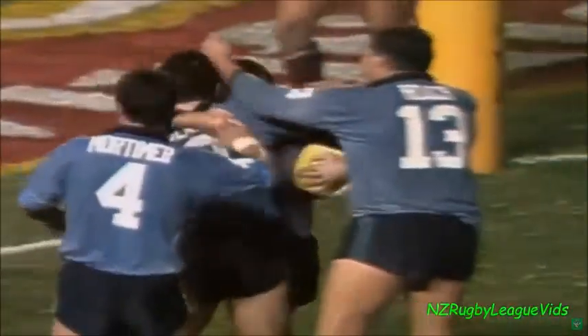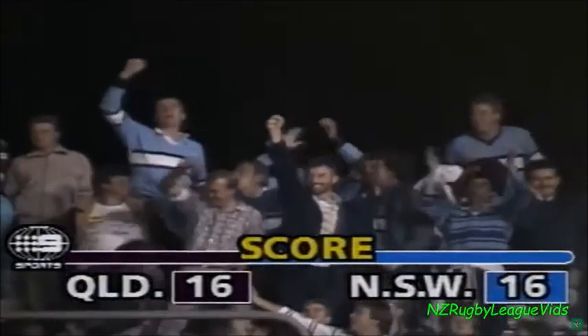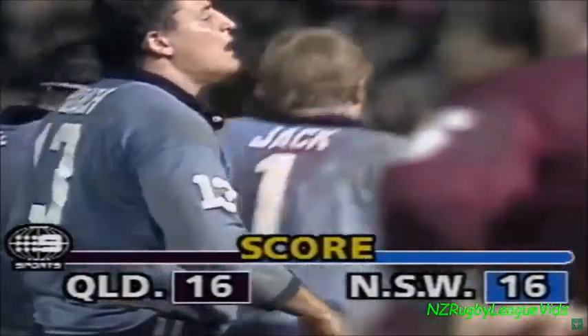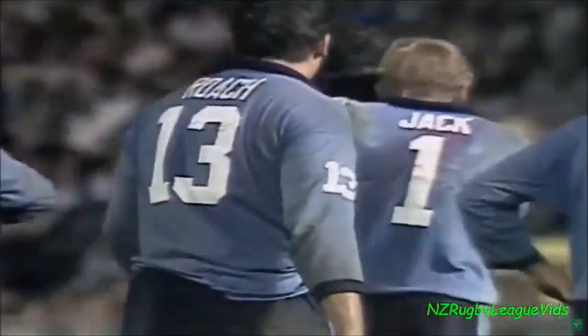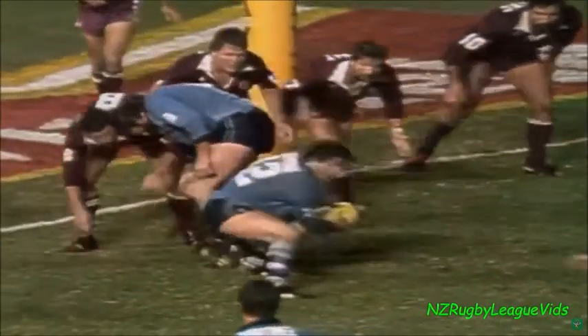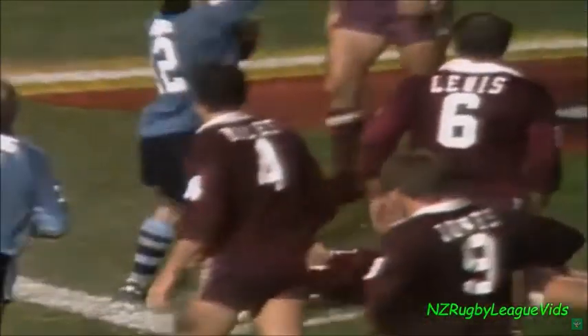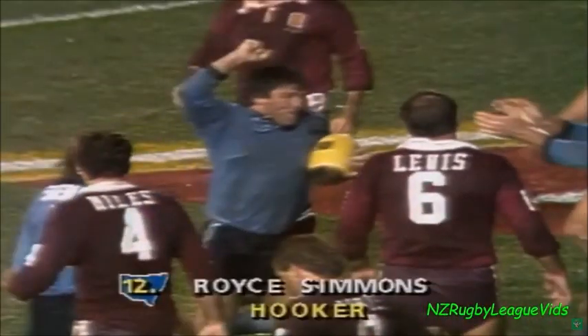Well played Royce Simmons. He summed it up very, very quickly — it was the last tackle, and he took the odds to it. Saw the little gap, and there was only a little gap there too, and over he went to put New South Wales back level pegging.